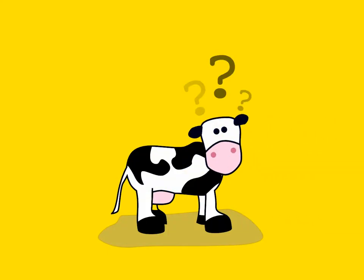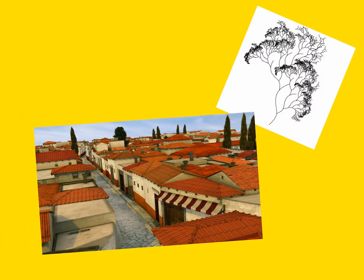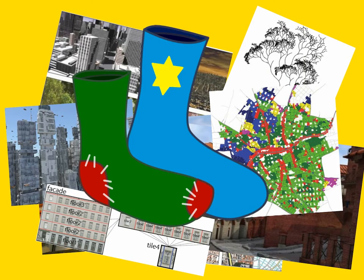Holy cow. What were these guys thinking? Another procedural modeling paper? Don't they know that the world has enough procedural models of building cities, socks and cans of spam? No, apparently they don't.